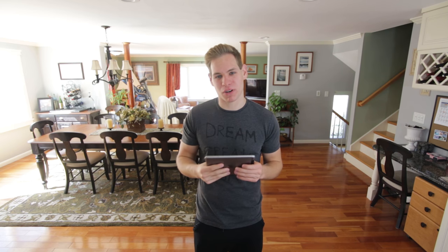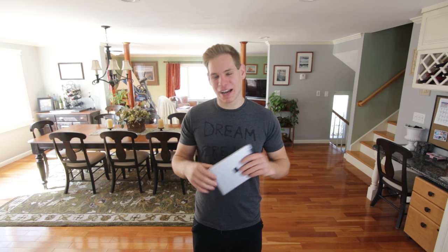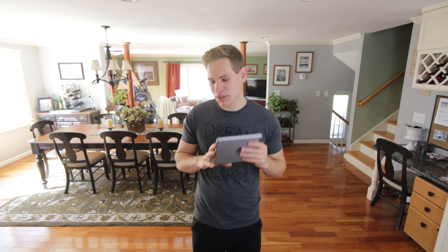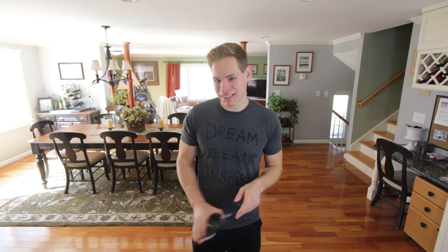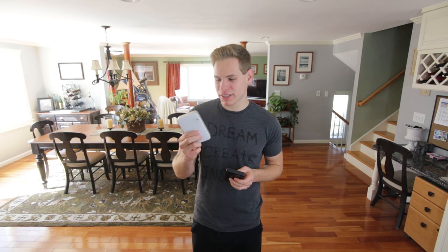Imagine you're in a tropical country trying to fly the drone on a really sunny day and you can't see your phone screen. I have this iPad mini, which gives me a much better, bigger view of what I'm flying so I don't crash into a tree. I've used a phone before, but carrying a little iPad mini is so much more beneficial and easy.